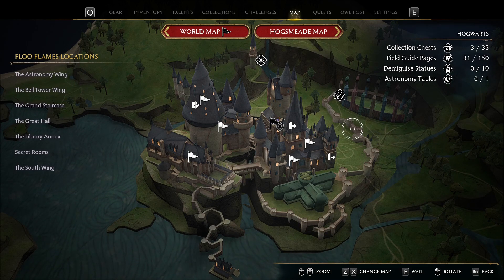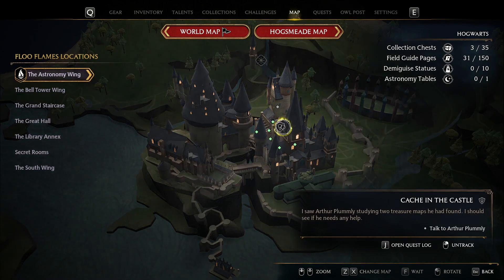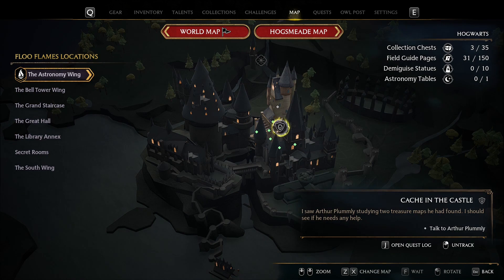Hello and welcome to my Hogwarts Legacy Guide! Today we're going to complete the quest called Catch in the Castle!